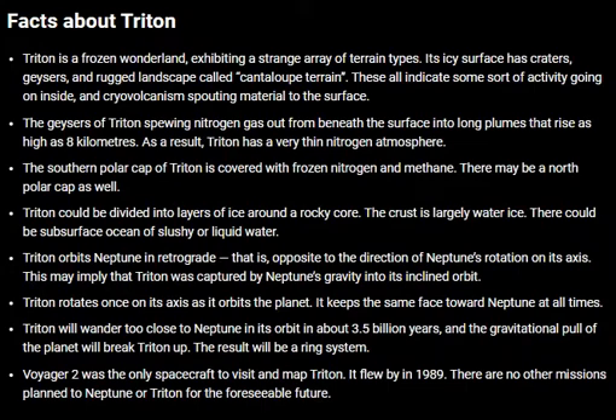Voyager 2 was the only spacecraft to visit and map Triton. It flew by in 1989. There are no other missions planned to Neptune or Triton for the foreseeable future.